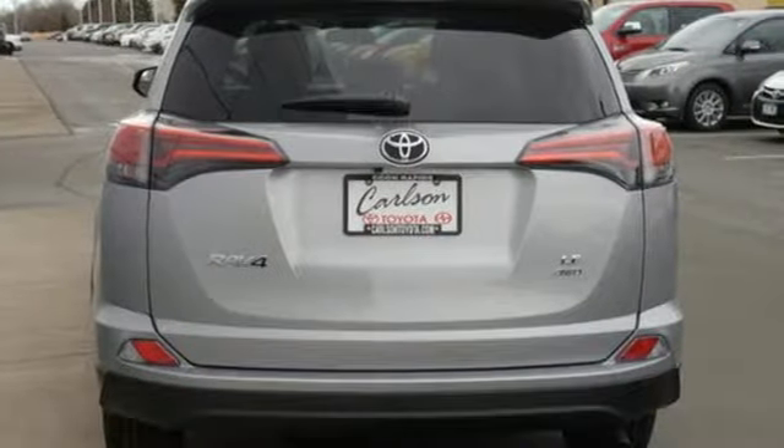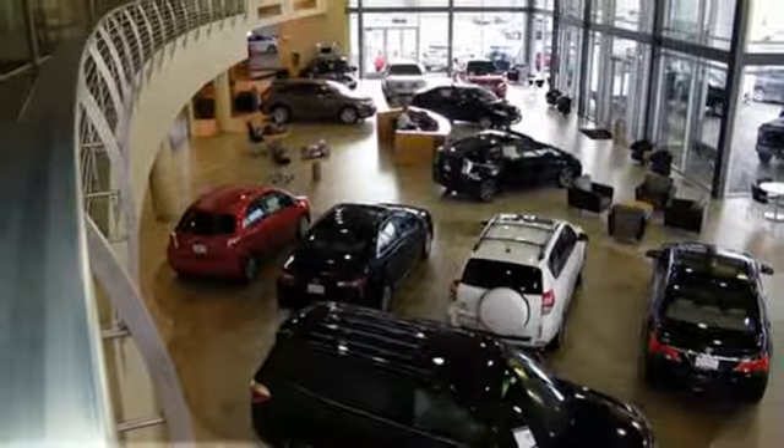60-40 split second row seats create a wide, flat load space for weekend gear, groceries or home improvement supplies.